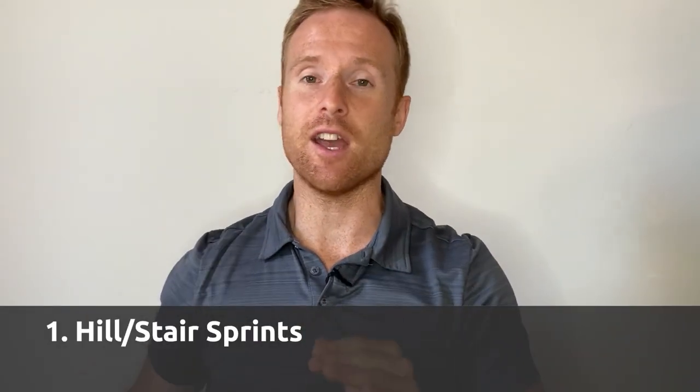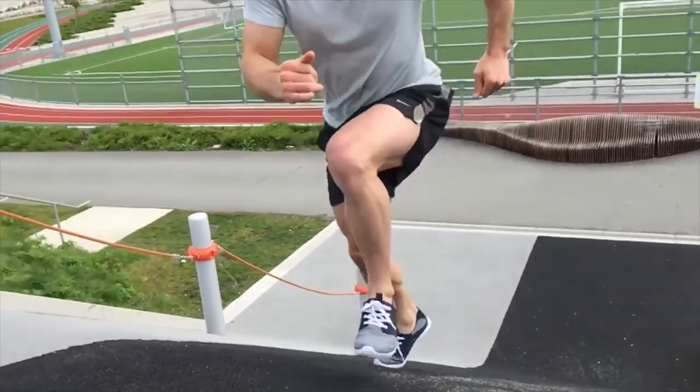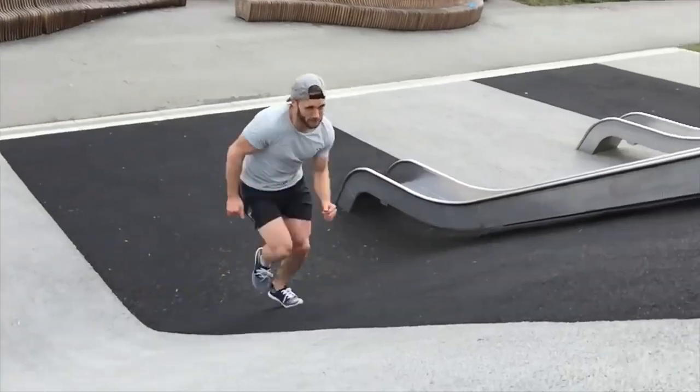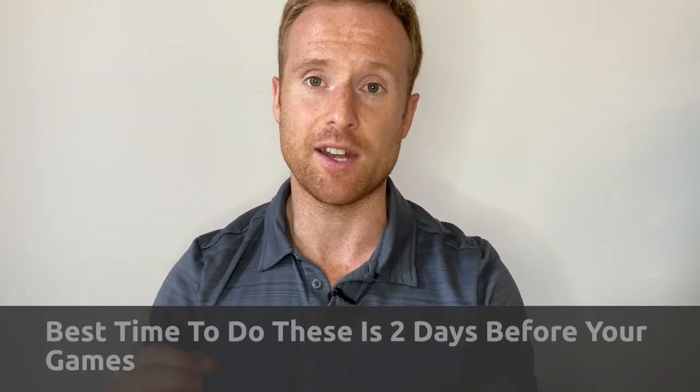Exercise number one that should be in everybody's workout regimen as a hockey player is hill or stair sprints. Any upward inclined sprint is honestly my favorite exercise — I've seen the most gains in my speed and power by doing these. Keep them short; you're not training for a 100 or 200 yard dash. Below 40 meters is ideal. You're really training for power and not for cardio. If you want faster, stronger legs, stronger glutes, and to be stronger in the corners, hill and stair sprints are the number one exercise for all those reasons.